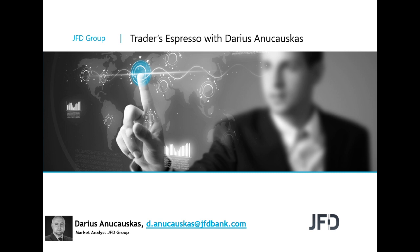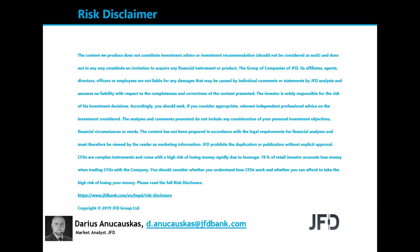But before we do that, let's quickly have a read through our risk disclaimer. The content we produce does not constitute investment advice or investment recommendation, should not be considered as such, and does not in any way constitute an invitation to acquire any financial instrument or product. A few seconds for you to read the rest, and we can continue.